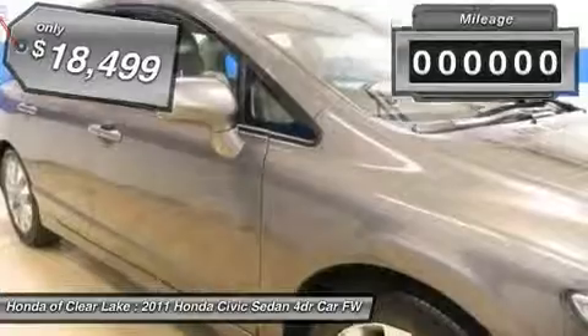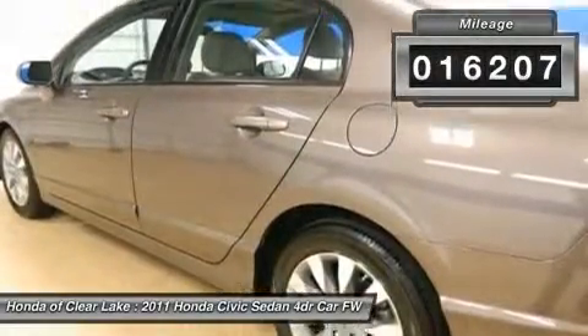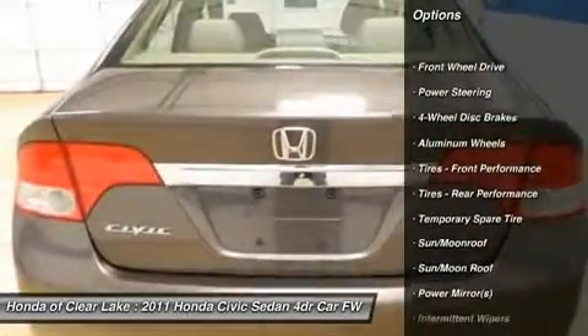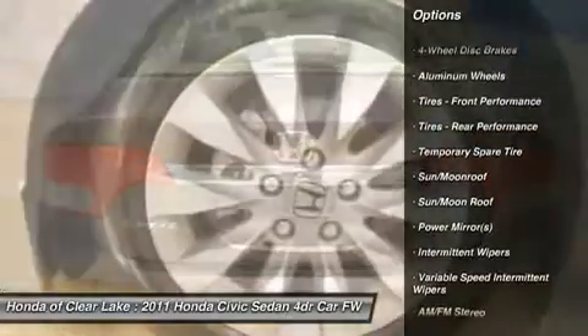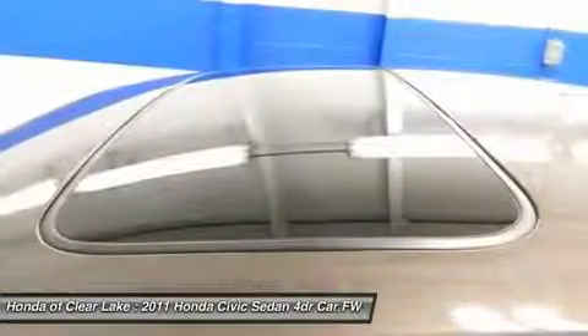Honda certified pre-owned means you not only get the reassurance of a 12 month / 12,000 mile limited warranty, but also up to a 7 year / 100,000 mile powertrain warranty, a 150-point inspection and reconditioning, and a complete Carfax vehicle history report.